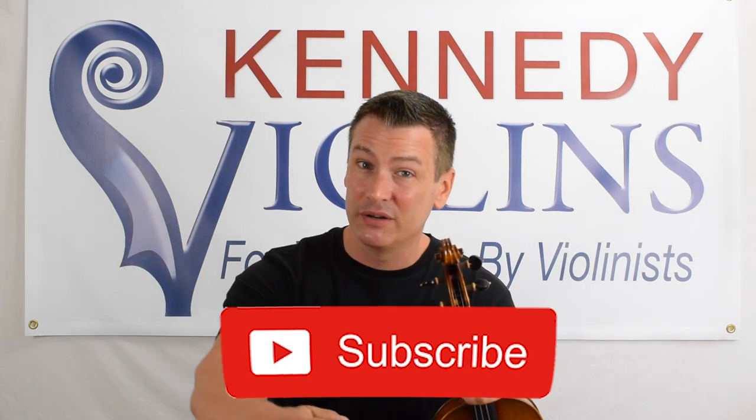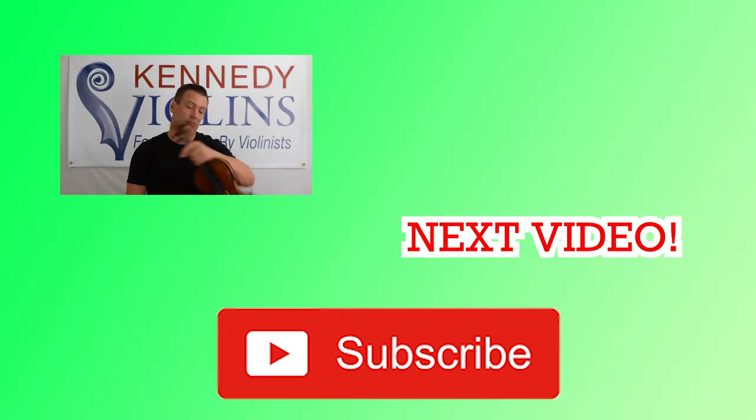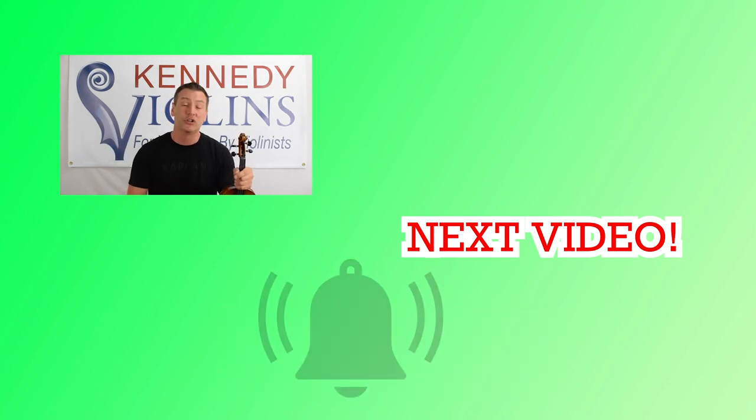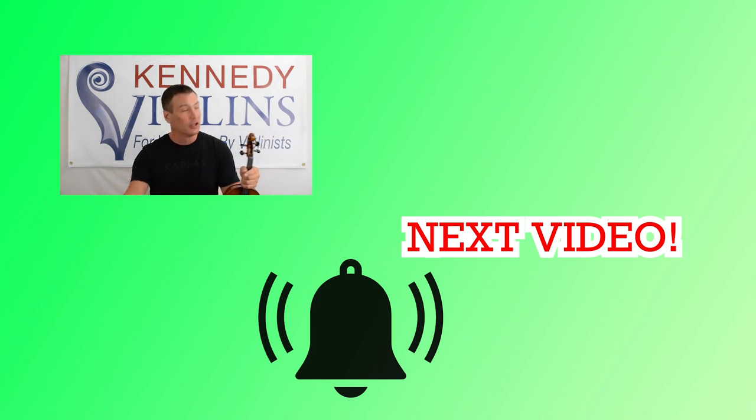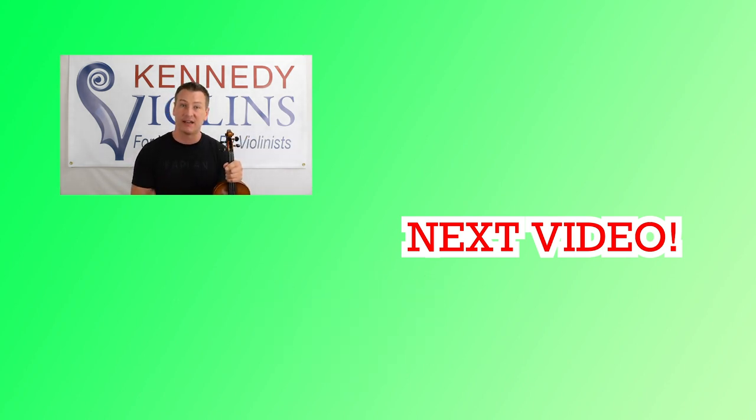I hope that this video helped today and I answered a few questions. If you have more questions, put them down below in the comments. I'm all over social media — DM me, message me — I answer pretty much all the questions I get. Don't forget to hit that subscribe button and the alert bell so you get notifications, because I'm creating a lot of new videos these days. Here at Kennedy Violins, we are players and teachers, we are professionals, and we're always happy to answer any questions you have.